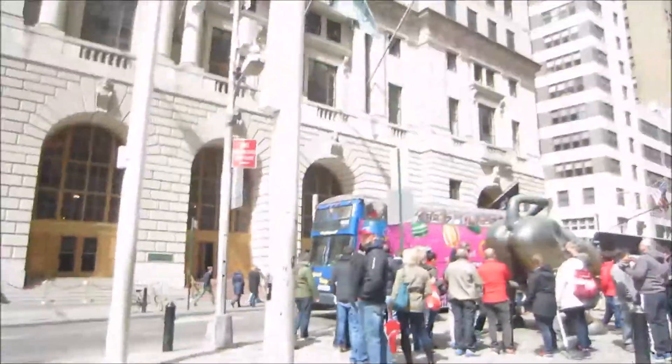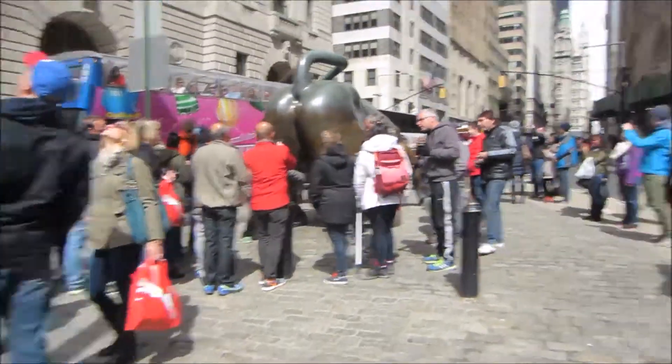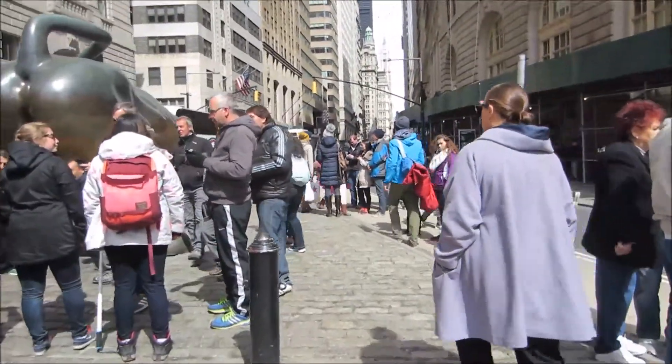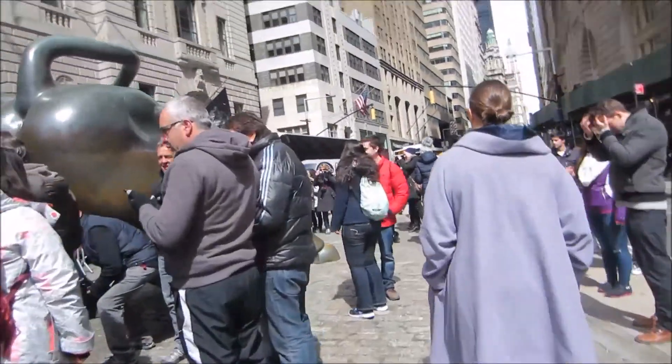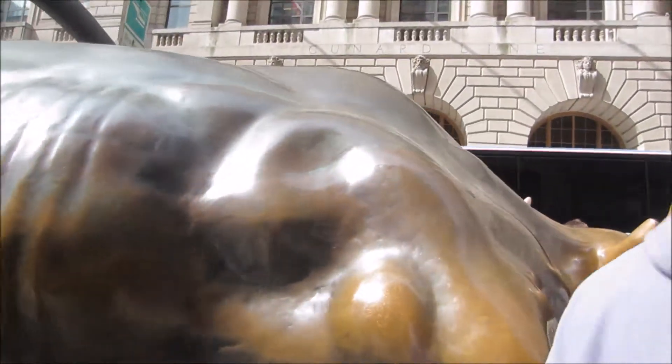Well, this is Wall Street. Obviously, that is the Wall Street bull. You can see someone touching its actual bull. There's Catherine. Look at that. Let's see if Catherine touches the bull. Go on, Catherine. Whoa.